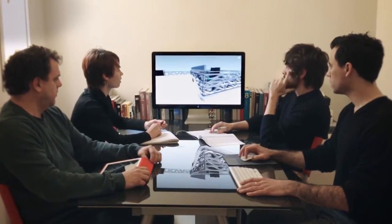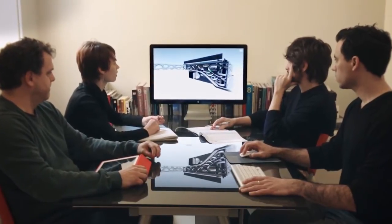My name is Victor Sanspont. I am co-founder and one of the three principals at Sanspont Arquitectura. We are an international small young architecture and design firm with offices in Barcelona, Cancun, and Chicago.